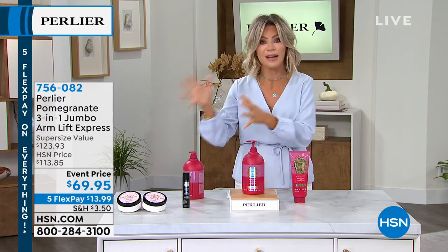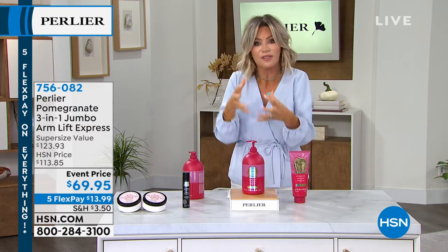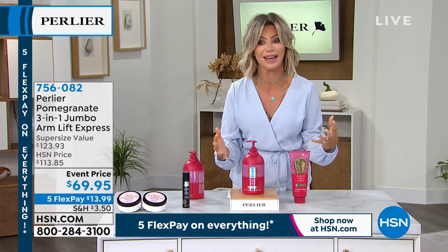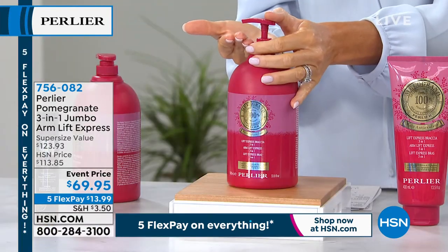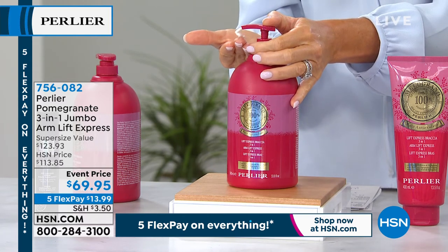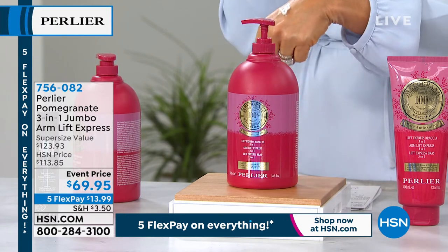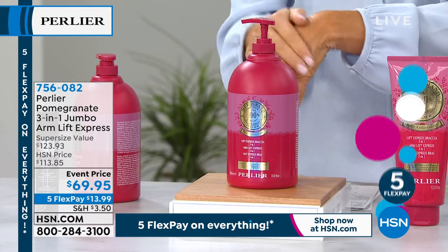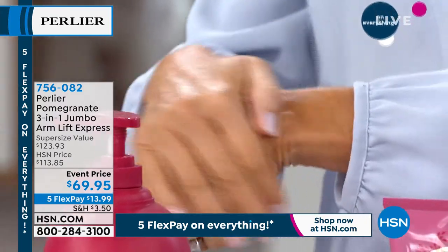Women in Italy have been using this for years. There are very unique ingredients that lift, firm, and tighten the skin. Normally you'd think tightening will dehydrate the skin, but this is the exact opposite. This is actually our spa size product — we do not sell this in the normal commercial market. We've done this as a one-time only in the life of HSN, celebrating 25 years together. We came out with a full one liter, which is what you would see at a spa.